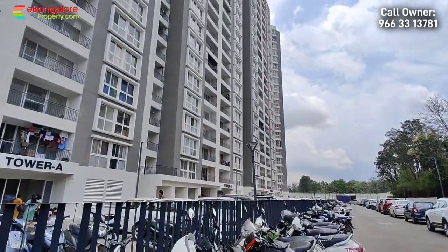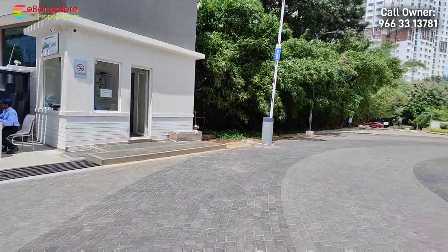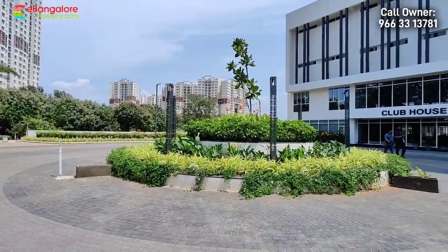The apartment we have is in Tower B, 13th floor, flat number 1304.